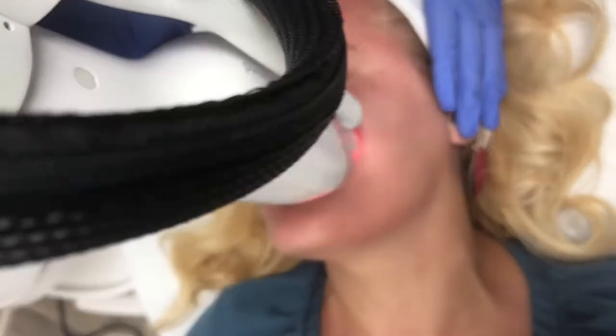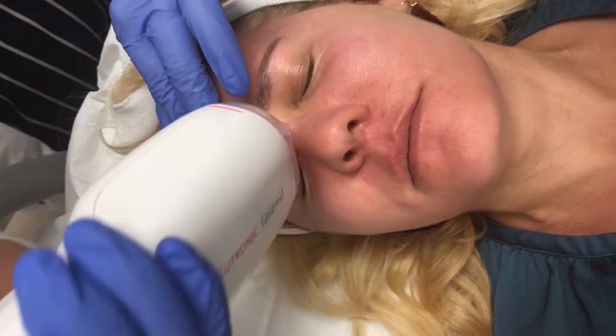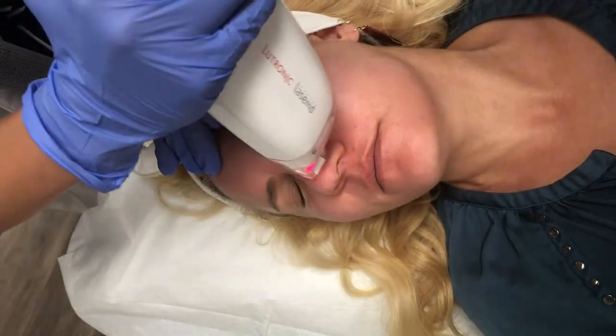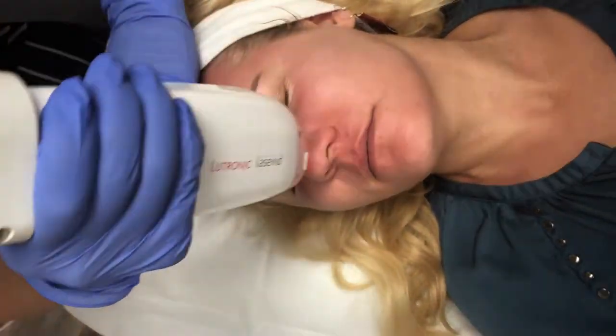I got my Lays MD laser treatment done at Refined Dermatology in Los Gatos. If you're in the Bay Area, I highly recommend going to them — they are super professional, very helpful, and I thought they did an incredible job.